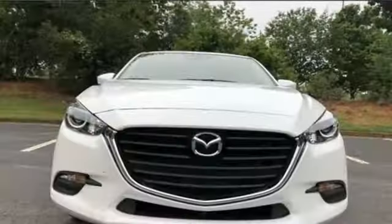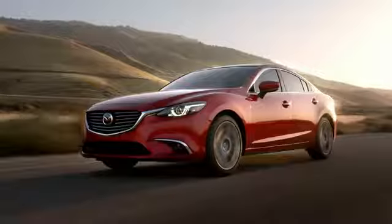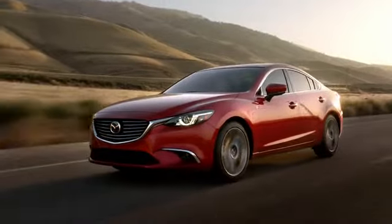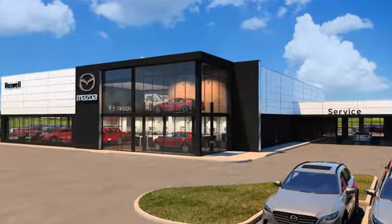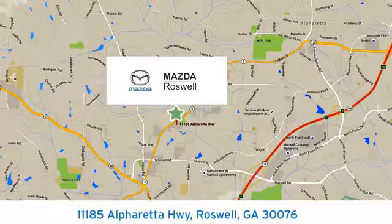For all the things that drive you, there's Mazda. See what it can do when you take it for a test drive. For your cure for the common commute, visit today. We're conveniently located at 11185 Alpharada Highway in Roswell, Georgia.